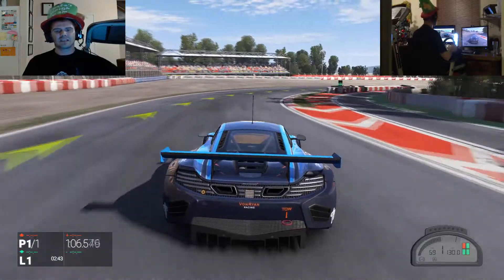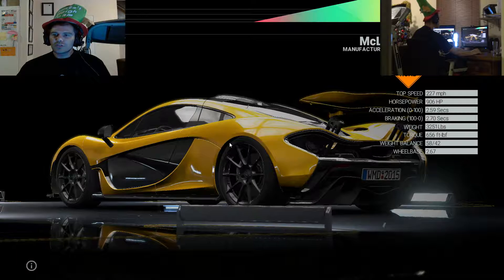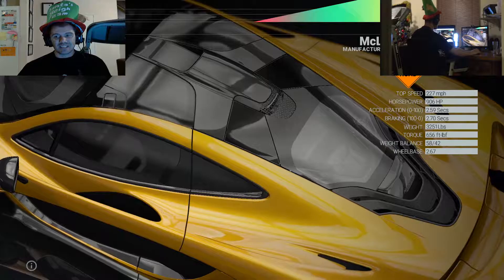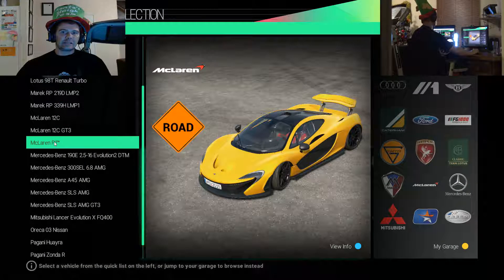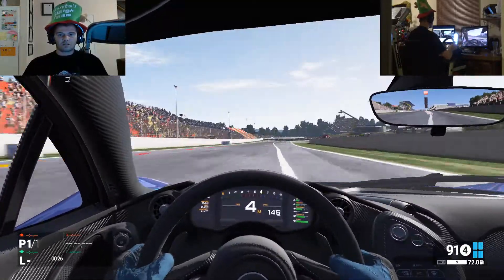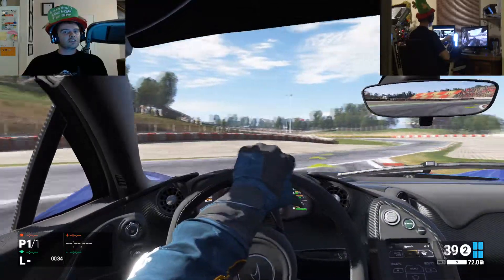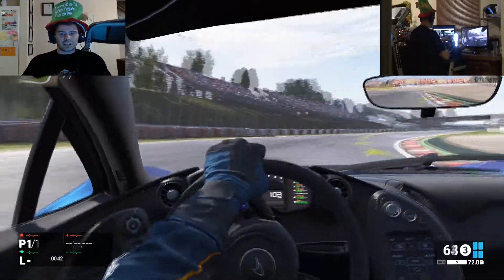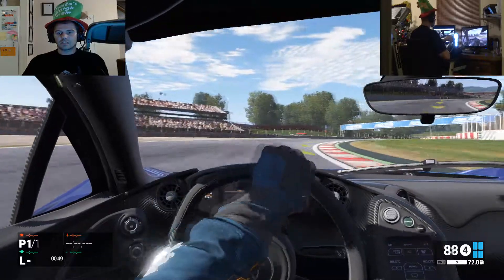Just overshot the corner but we still sort of made it. Acceleration isn't too bad. Well, that'll twitch - smashed that board. It looks nice from outside, but still a lot of understeer as soon as you start accelerating. So also not that great overall. Let's have a look at the next one.